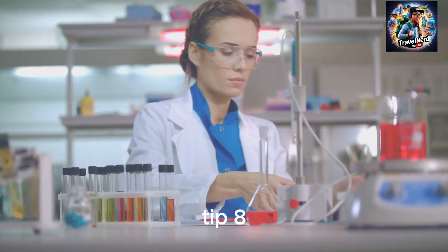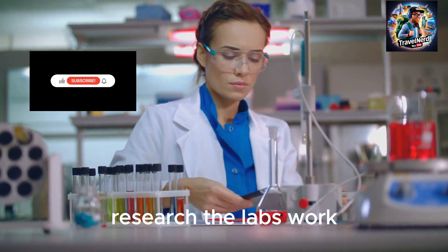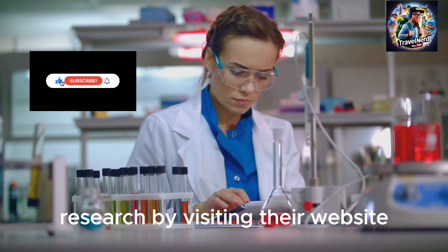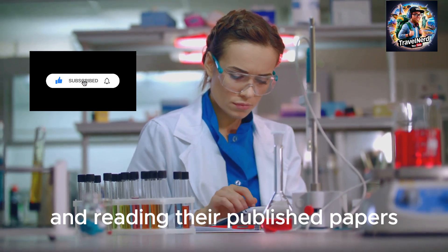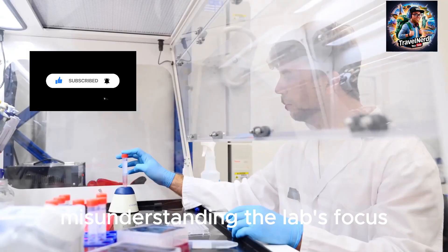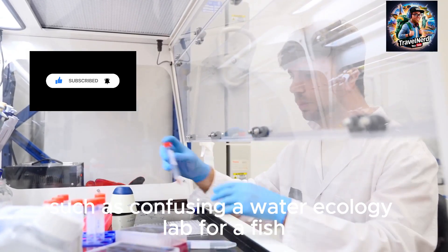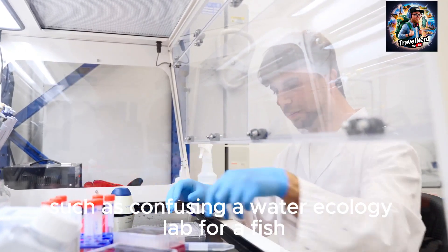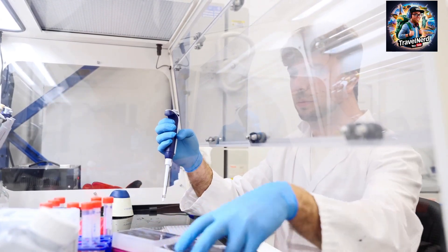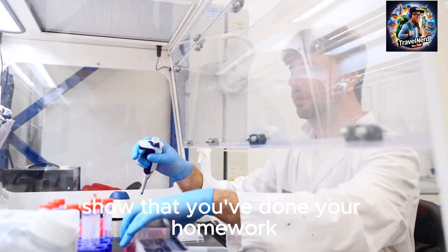Tip 8: Research the lab's work. Familiarize yourself with the lab's research by visiting their website and reading their published papers. Misunderstanding the lab's focus — such as confusing a water ecology lab for a fish research lab — indicates a lack of due diligence. Show that you've done your homework.